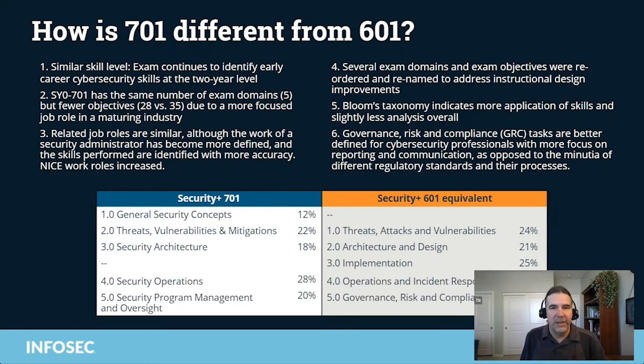Several exam domains and objectives were reordered and renamed to address instructional design improvements. For example, we now have a domain called General Security Concepts that covers basic principles such as confidentiality, integrity, and availability, as well as what a security control is, different types of security controls you'd be responsible for implementing, and the vocabulary so you can speak the same language as other cybersecurity professionals.